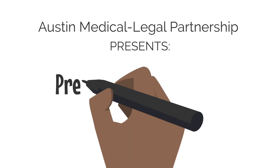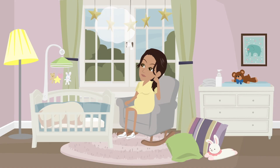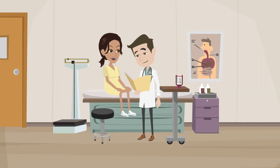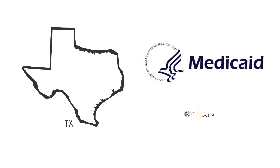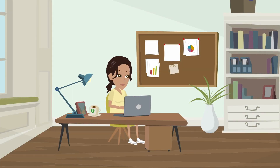Welcome to your prenatal legal checkup. During your pregnancy, it is important to think about you and your child's health. One way you can do this is to make sure you get prenatal care. Having insurance can help. Health insurance can be provided by employers, the health insurance marketplace, or programs like Medicaid and CHIP Perinate. Most clinics can help you determine the best option for you.